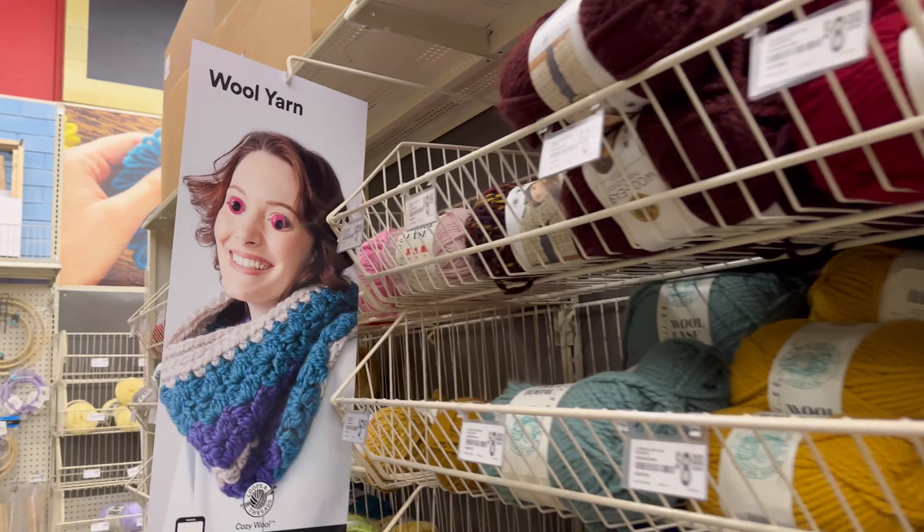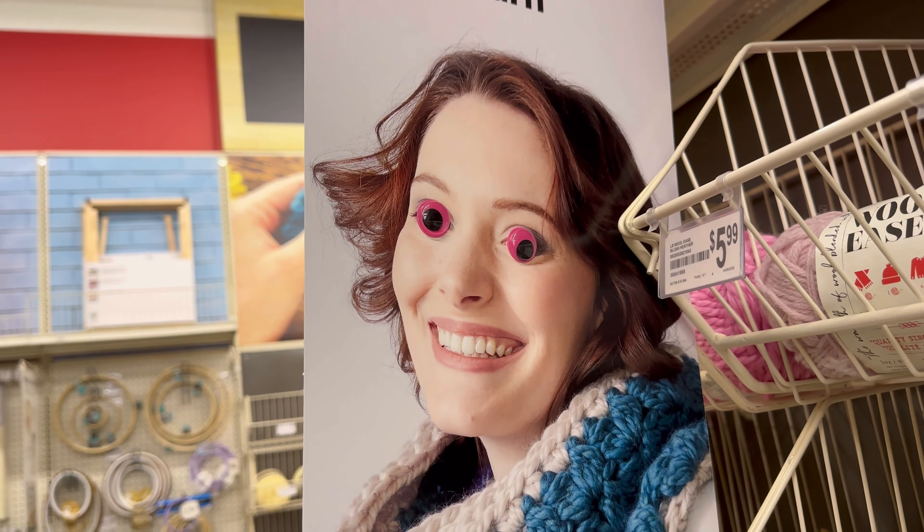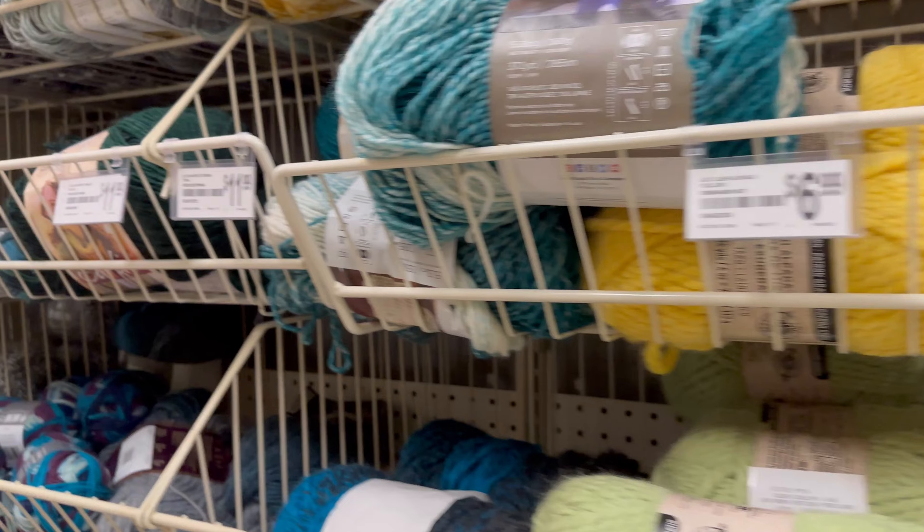You buy the more expensive yarns, and then you only get the less expensive yarn free. Oh, beautiful - I like the fluorescent Google eyes. Quite attractive.